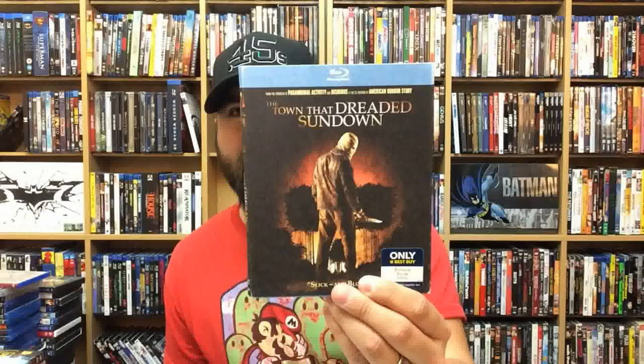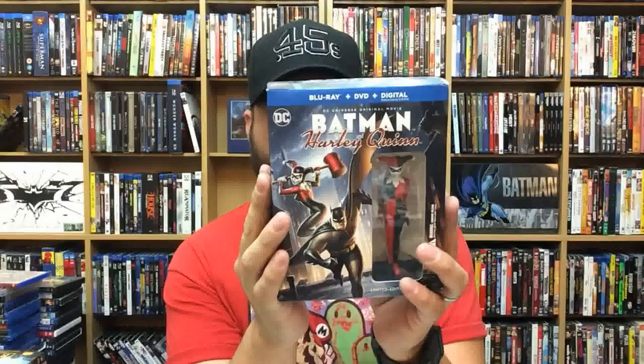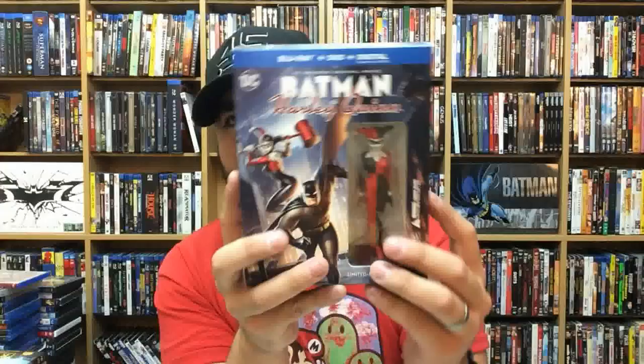The Town That Dreaded Sundown — really good one. The killer in it reminds me of the sackhead Jason from the Friday the 13th remake. Batman and Harley Quinn — this is the gift set, the Best Buy exclusive. It comes with a graphic novel inside. And then another Batman and Harley Quinn — the Target exclusive — does come with a figure and a Blu-ray as well.